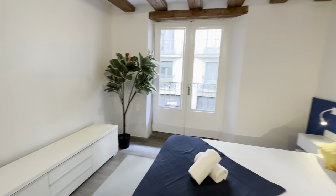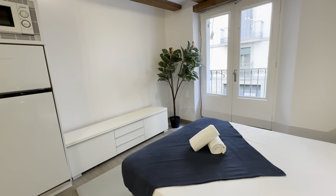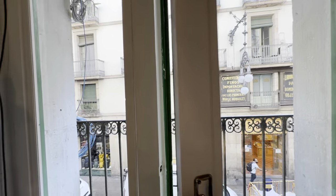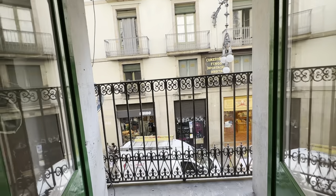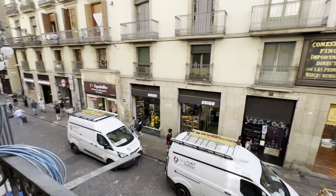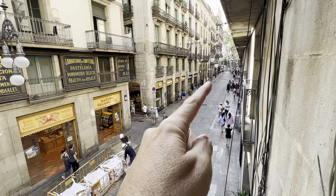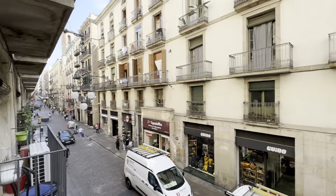There's this furniture here to mount your TV or whatever, and the balcony right here. This is Carrer de Ferrani and that's Ramblas — very nice location here.